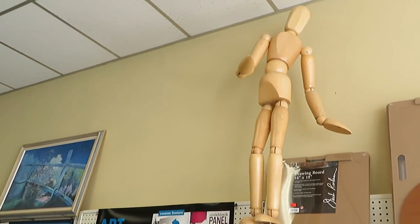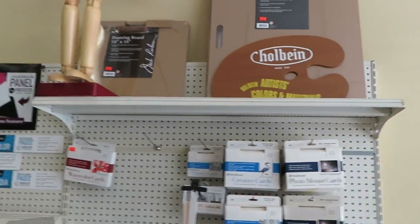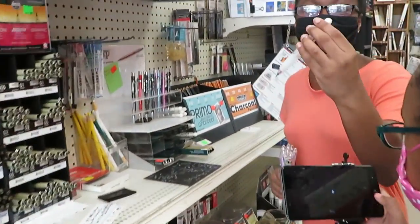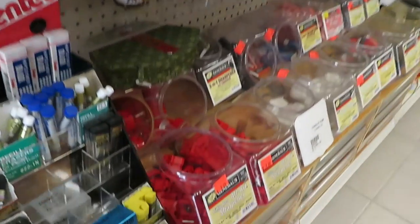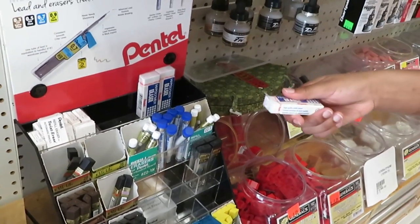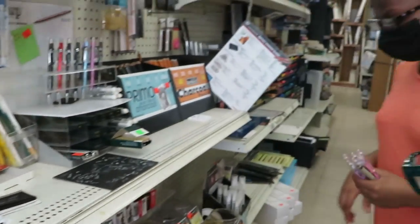My daughter has the small version of that but she loves that little guy. Oh, that's a drawing board up there — they have more down there. Oh, that's pretty. I like the chunky ones. This is 0.9, I want to get 0.7 because I have 0.7. Oh, those are sharpeners — I was wondering what those were. And that's more lead. Oh I like these erasers — that's your art eraser, yeah.